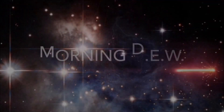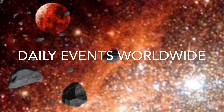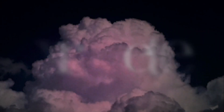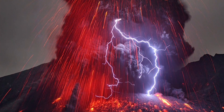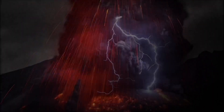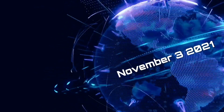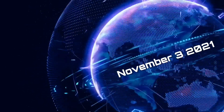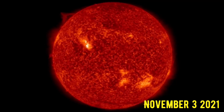Hello everyone. Hello friends and family from around the world, this is Mike with Morning Dew Daily Events Worldwide, and we are on November 3rd, 2021. Welcome to another surviving day on the planet and welcome to the Daily Dew, where we have a look at and update you on space weather, world weather, and as well earthquakes and volcanoes.